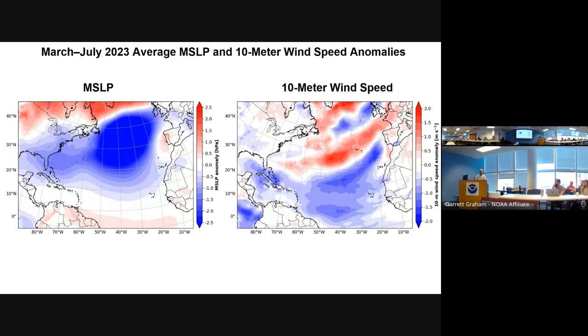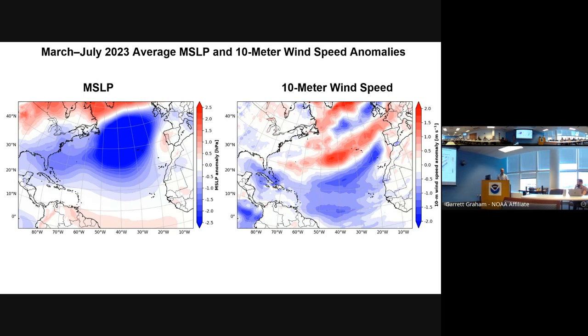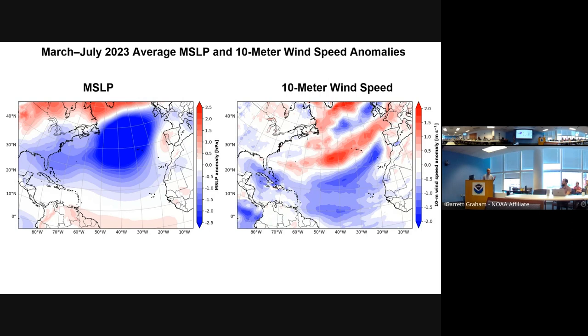Normally you'll get periods where the subtropical high goes up and down, but to be that consistently weak is quite surprising. When you have a weak subtropical high, the pressure changes in the tropics are small — you have a weaker subtropical-to-tropical pressure gradient, weaker trades. Weaker trade winds mean less evaporation off the ocean surface. The Atlantic warmed extremely rapidly from near average at the end of February to record warm by June.